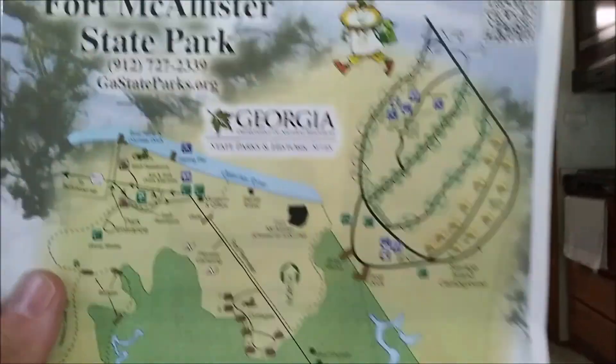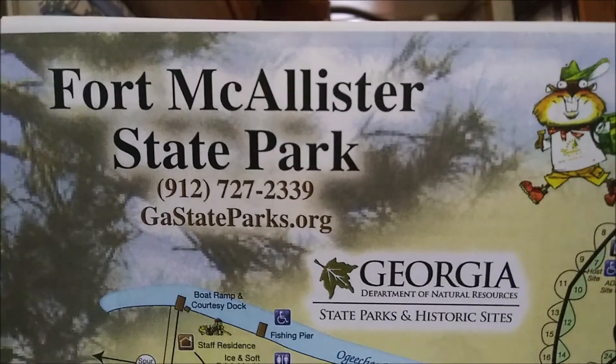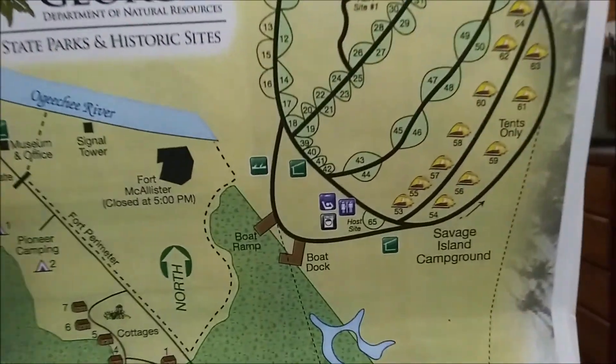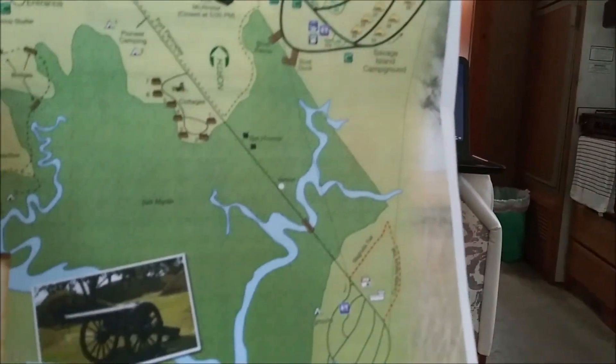That in a nutshell is my tour of the campground. Here's the map of the park and the information — I'm sure you could Google it if you want. There's the map of the park, including some of the parts you might not have seen in my video. That concludes the Fort McAllister campground tour.